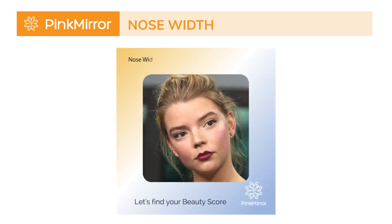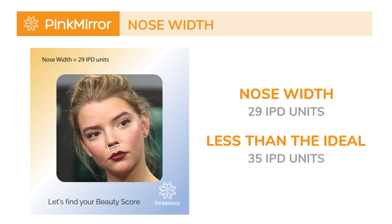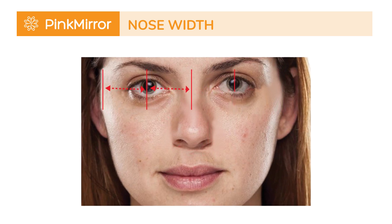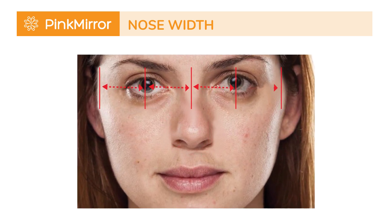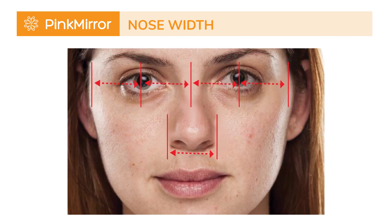In our aesthetic journey with Anya Taylor-Joy, we dive into her nose width, which is her most attractive feature. Anya's nose width is 29 IPD units, slightly less than the ideal 35 IPD units. Smaller values are often perceived as more attractive, making this a winning feature for Anya. Research from the Catholic University of Roma found that a narrower nose is often associated with beauty, and that a nose width of less than a quarter of the facial width often contributes to the perception of beauty.